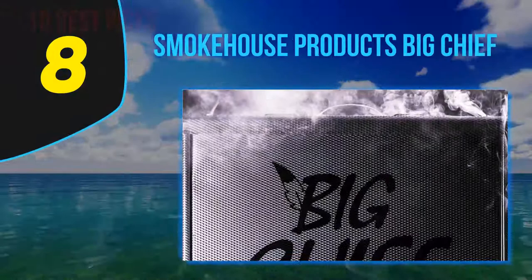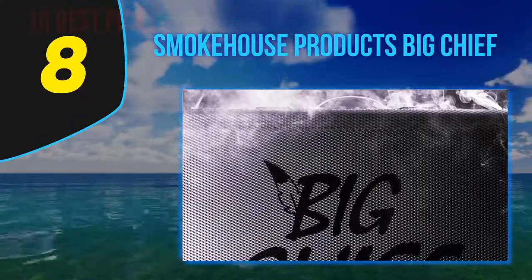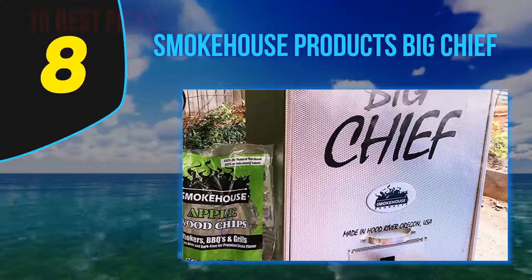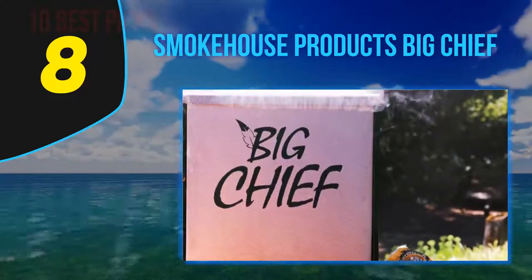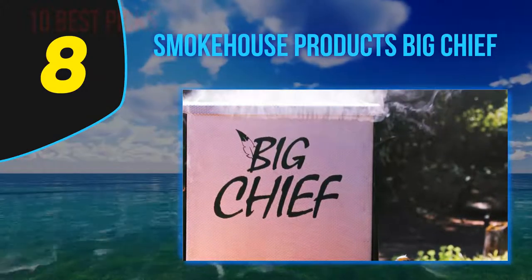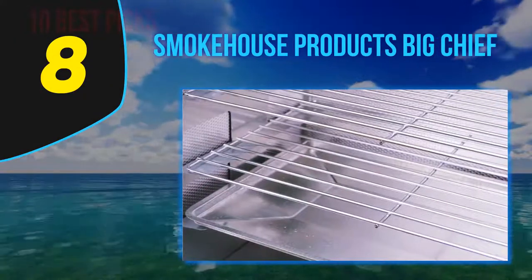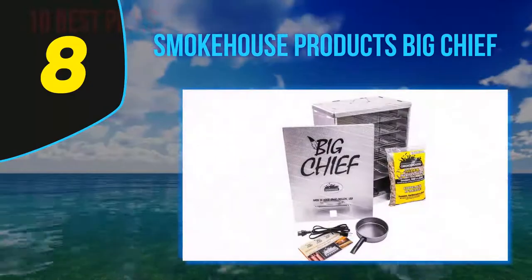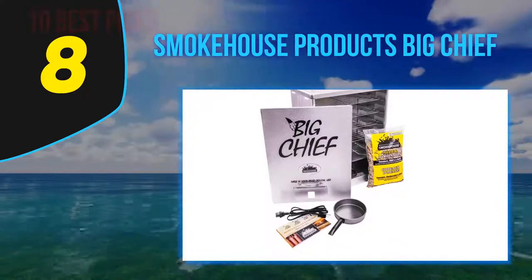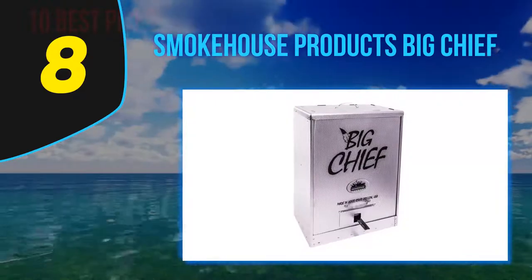Number 8 on my list: Smokehouse Products' Big Chief. Smokehouse offers an electric smoker with a preset temperature of 165 degrees Fahrenheit. It weighs less than 18 pounds, making it easy to lift, carry, or take conveniently. If you need a product for smoking at home, it is the right choice. With four grids, you will load and unload quickly as you would an oven. It comes with a drip tray for ease of cleaning, and is a compact model to store in a small space. The non-adjustable heating element achieves 165 degrees Fahrenheit, which is the optimal temperature to smoke any kind of meat efficiently.